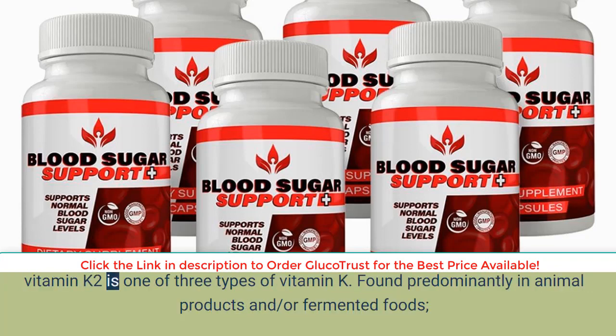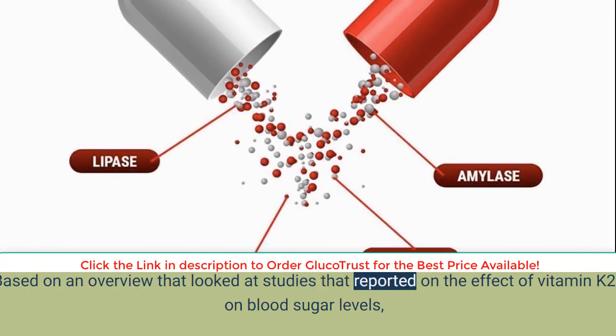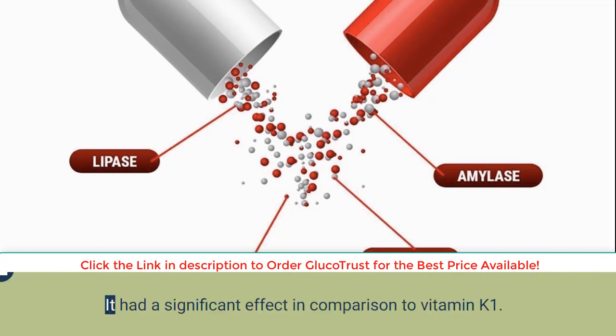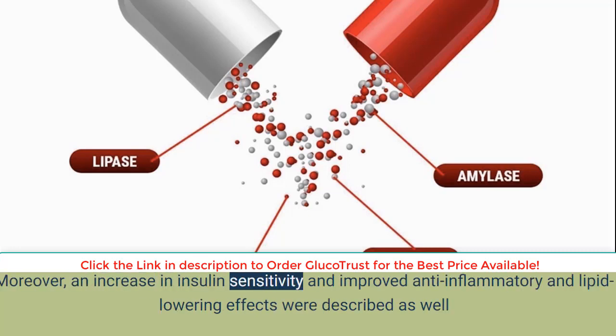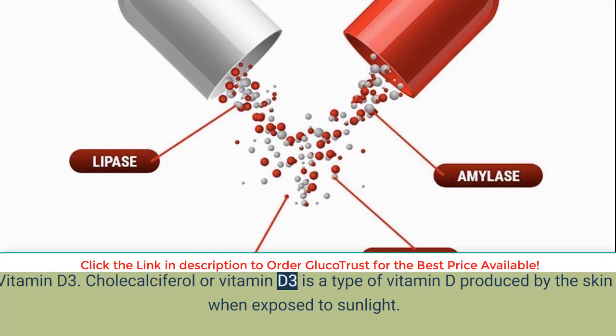Vitamin K2, also known as menaquinone, is one of three types of vitamin K found predominantly in animal products and/or fermented foods. This vitamin is recognized for its usefulness in treating blood clots and preventing excessive bleeding. Based on an overview of studies on the effect of vitamin K2 on blood sugar levels, researchers found that its ingestion led to a 7% reduction in the risk of developing type 2 diabetes mellitus with every 10 µg increment. It also had a significant effect compared to vitamin K1, with increases in insulin sensitivity and improved anti-inflammatory and lipid-lowering effects.